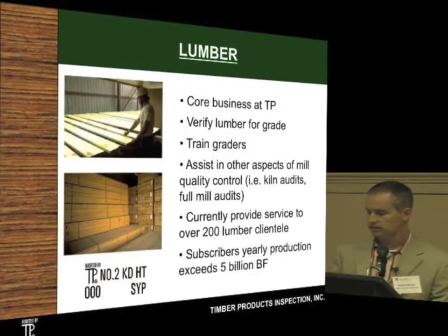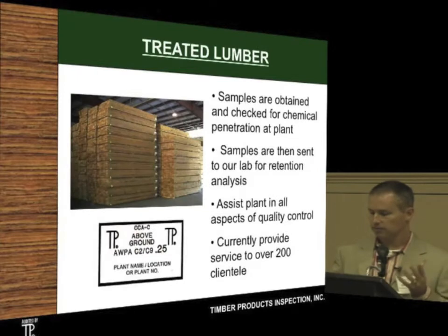Our core business is to verify the grade at sawmills. When a sawmill buys your trees, they make their lumber, grade it after manufacturing, then use our stamps to put on that lumber so that building code officials can recognize it. We currently have about 200 clientele and are now over the 6 billion board feet mark — we have grown significantly. In treated lumber, once the lumber's been manufactured and graded, it gets pressure treated, and we do audits at the treating facilities as well. We take the retention samples and send those to our lab for analysis.